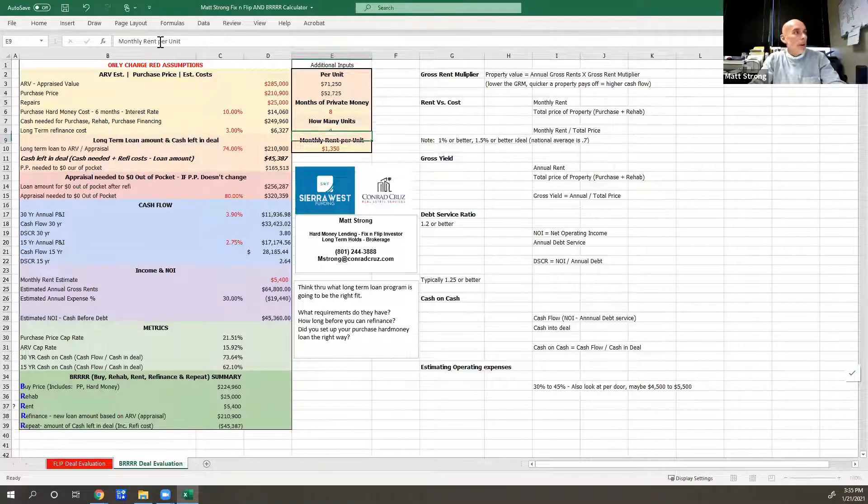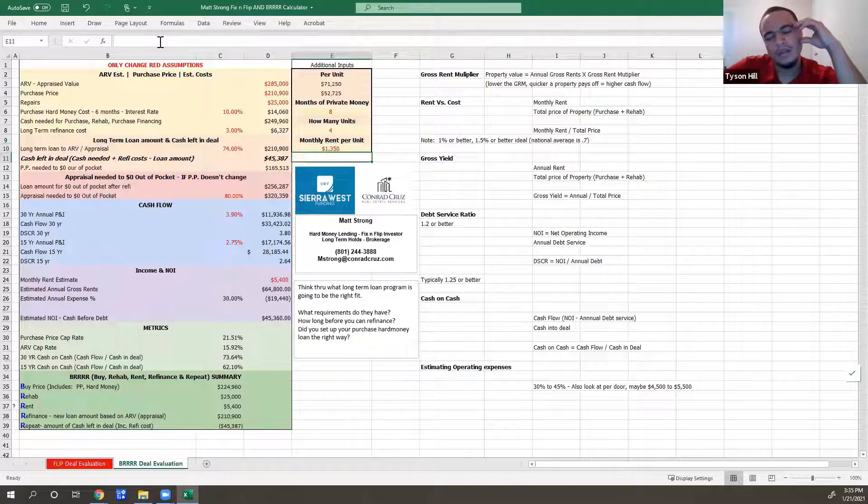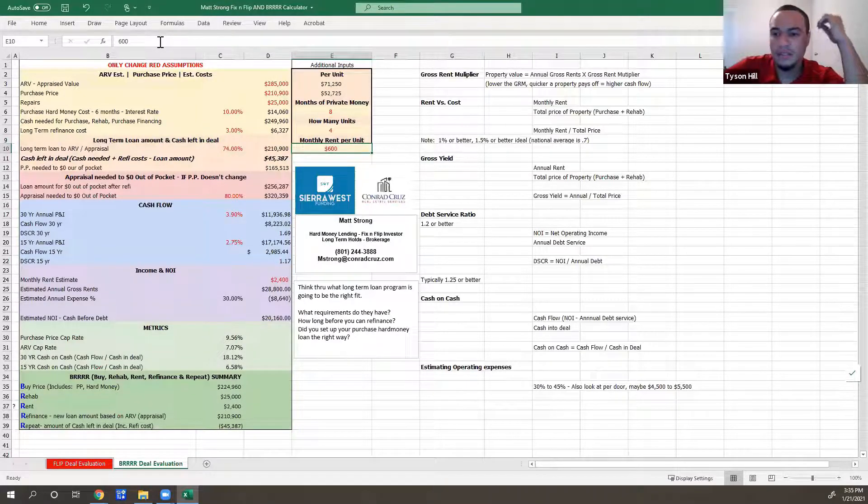This is a phenomenal deal setup on the calculator. What would you say a $285K fourplex would be renting for — for each side? Probably around $1,100 — nine to eleven hundred each unit.